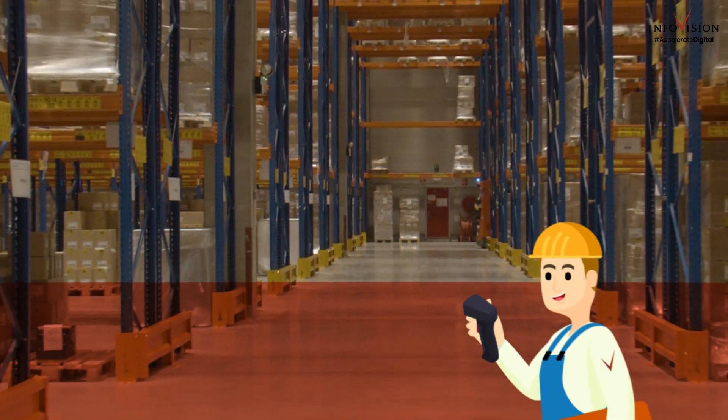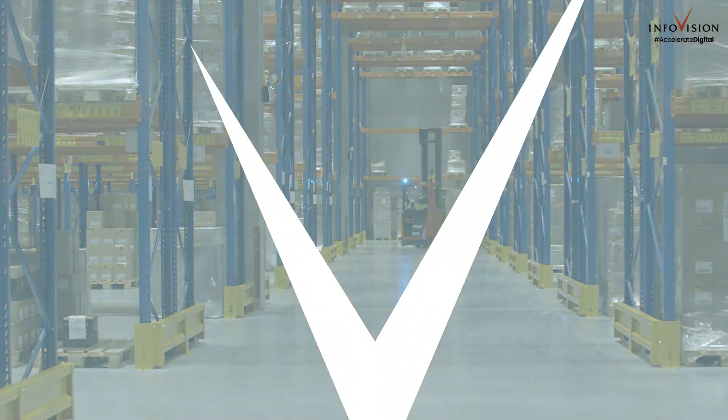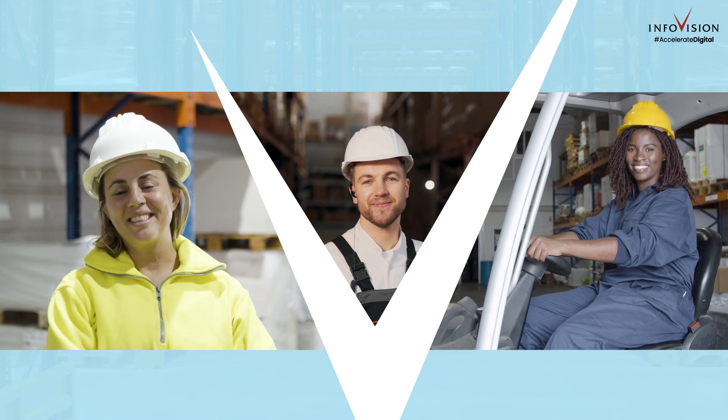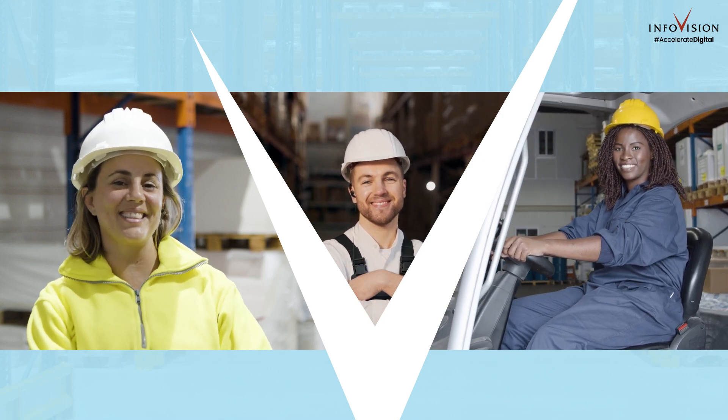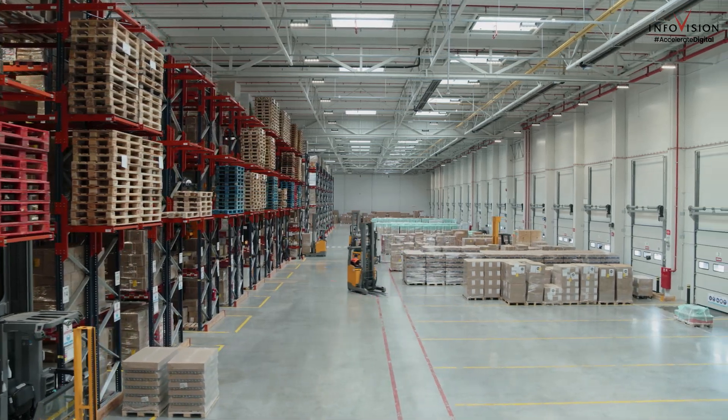It's a revolution changing the face of warehouse management, thanks to InfoVision's RFID solution. Want to be part of the new era of warehouse management? Connect with InfoVision.